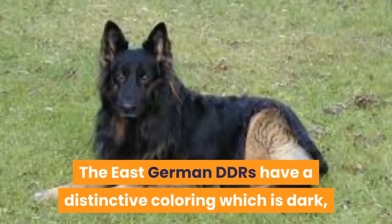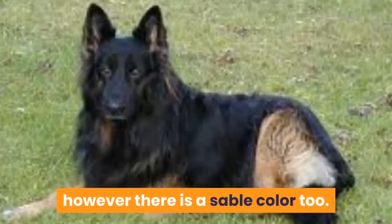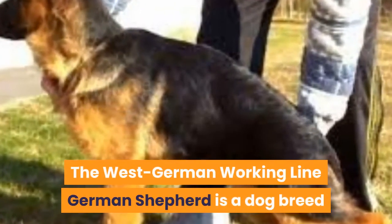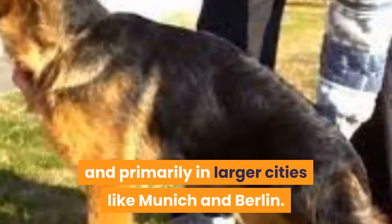The East German DDRs have a distinctive dark coloring, however there is a sable color too. Next: the West German Working Line German Shepherd, a dog breed that originated in Germany, primarily in larger cities like Munich and Berlin.